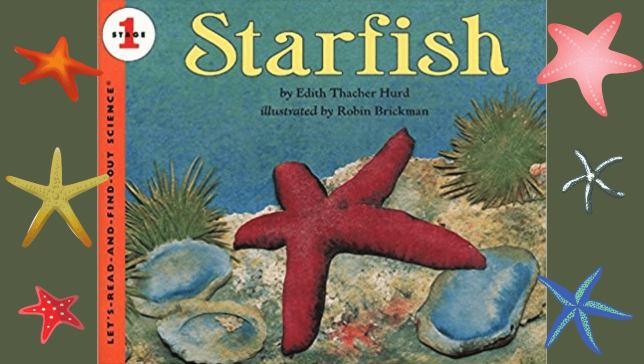The end. We hope that you enjoyed this reading of Starfish. Let's read and find out about science. Please give us a thumbs up and don't forget to subscribe. Thank you.